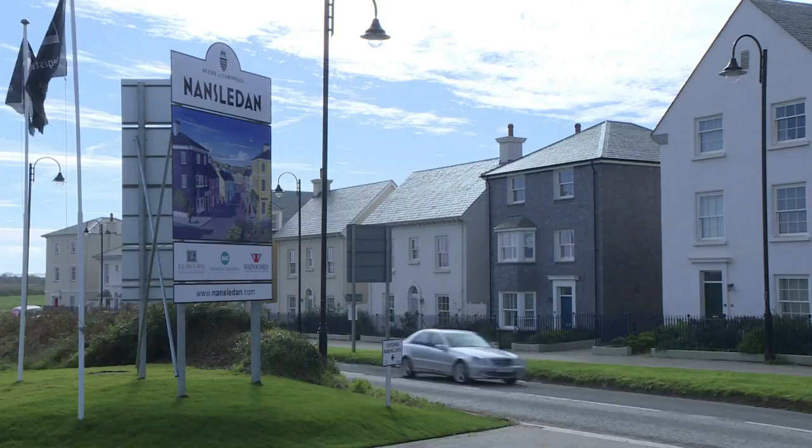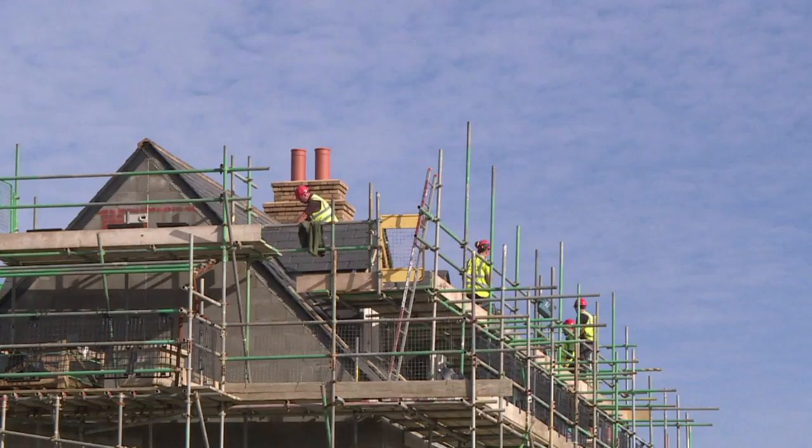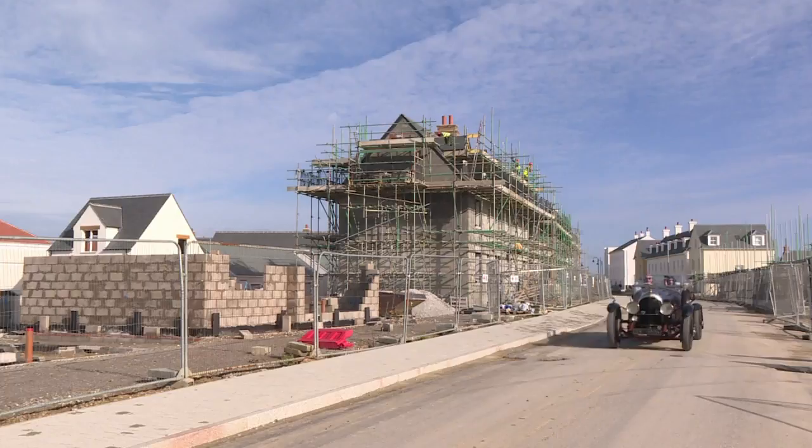A housing development fit for a Prince, or at the very least inspired by one. Located on the outskirts of the Cornish coastal town of Newquay, Nan Sleddon embodies Prince Charles' approach to urban planning and his twin passions of architecture and the environment.